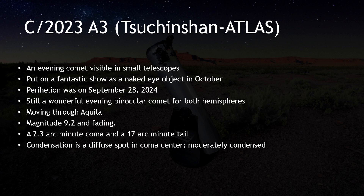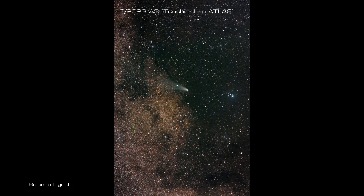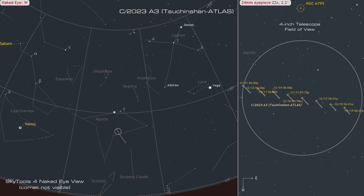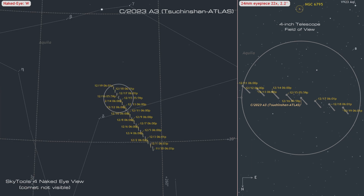Much has already been said and written about 2023 A3 Tsuchinshan-Atlas. The media considers it over, but in fact it remains a very nice telescopic comet throughout the month. As seen from a suburban or country location in the northern hemisphere, 2023 A3 will be perceptible in small telescopes, well placed in the western sky during evenings until December 19th. It should remain a nice view in the telescope, showing a 2 arc-minute coma and a 14 arc-minute tail. From equatorial regions, it will be perceptible in small telescopes until the evening of December 6th. It is not well placed for observation from the southern hemisphere.